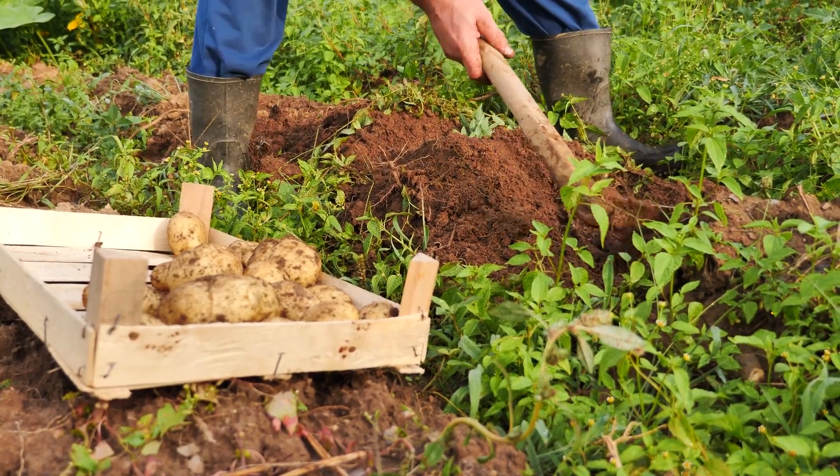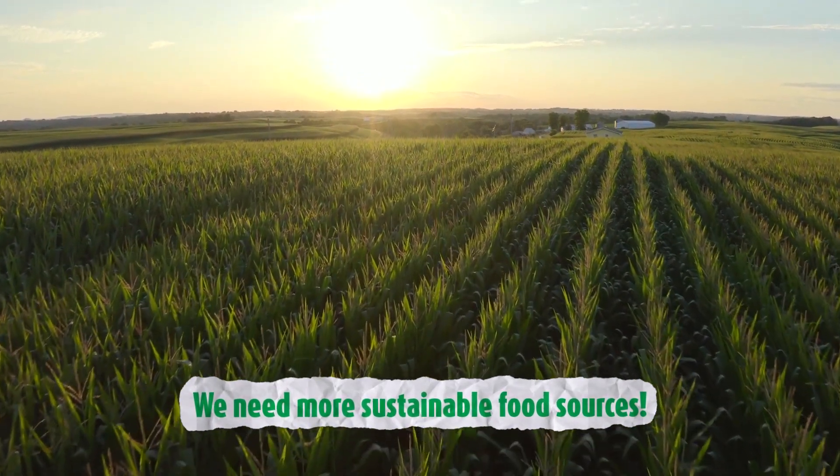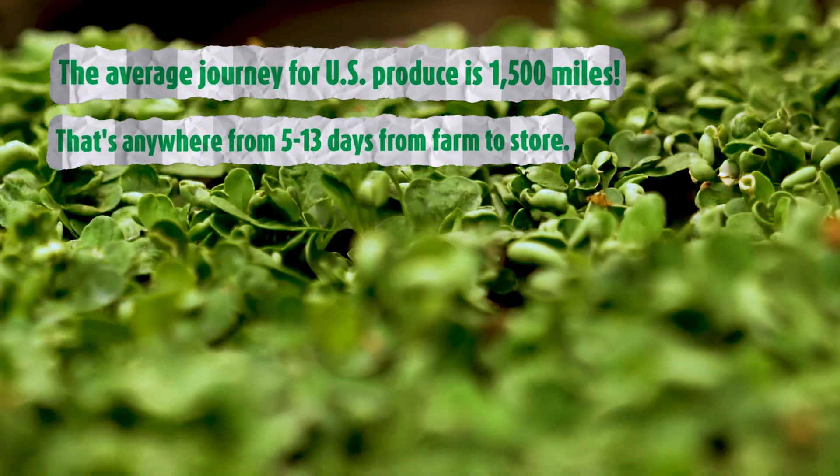Throughout history, humans have always grown food where it grows the best — where it can provide for people either year-round or seasonally — and that has dictated where people live. And now that we've spread out, we're still growing food in those same places, and that journey for traditional product is much longer than it needs to be. That does not provide the best food options for people all over the country.